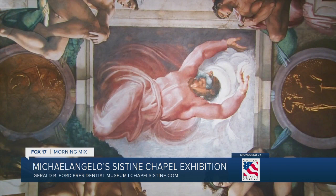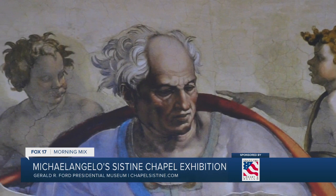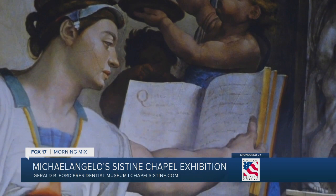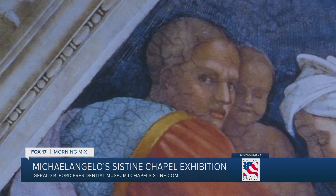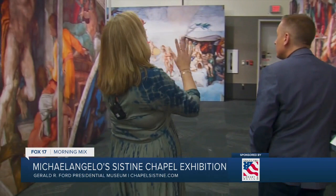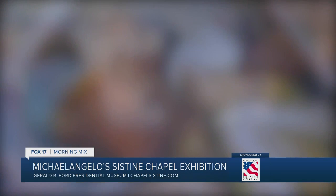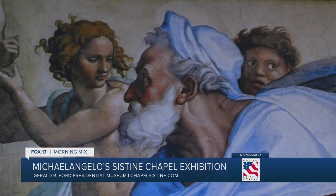What is a person who comes to this exhibit going to experience? You're going to see the frescoes from the Sistine Chapel up close and personal. They used high-definition photography to make these panels, so people are going to be able to see every brushstroke, everything you would normally be seeing from above — without getting a crick in your neck from looking up. You can get right up to these things.